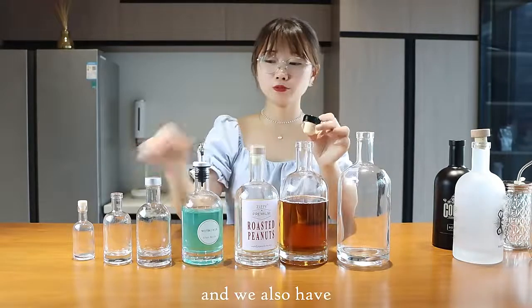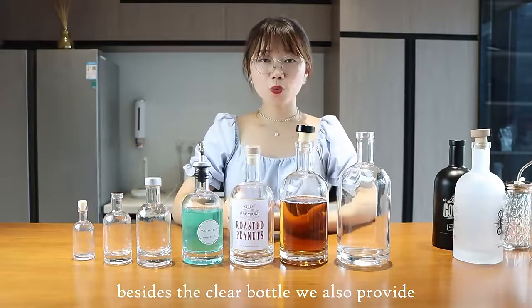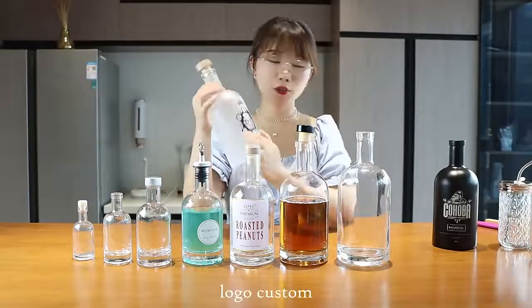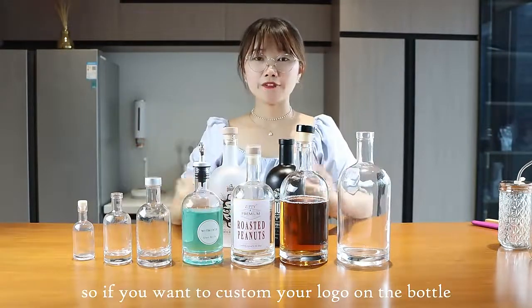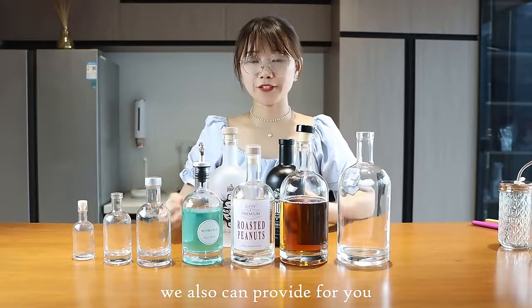We also have different material options. Besides the clear bottle, we also provide logo customization, color painting, and label customization. So if you want to customize your logo on the bottle, we can also provide that for you.